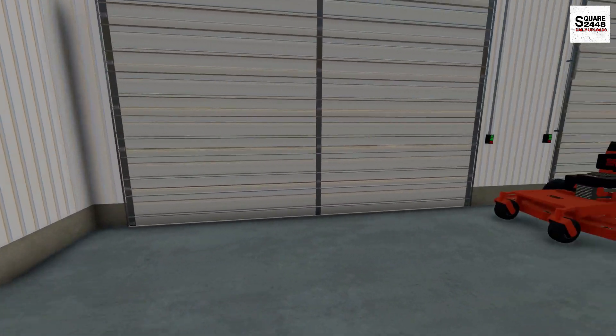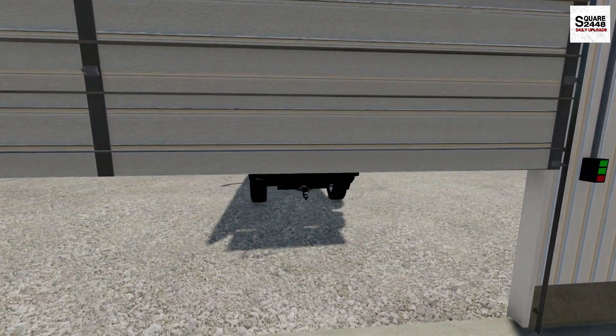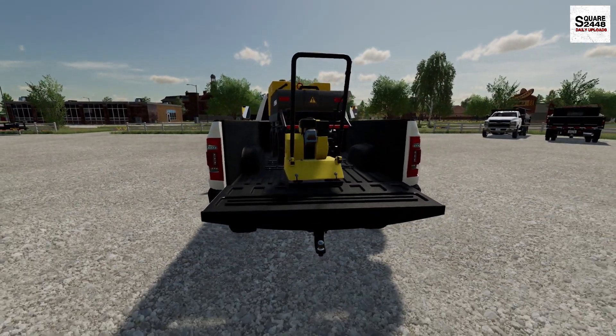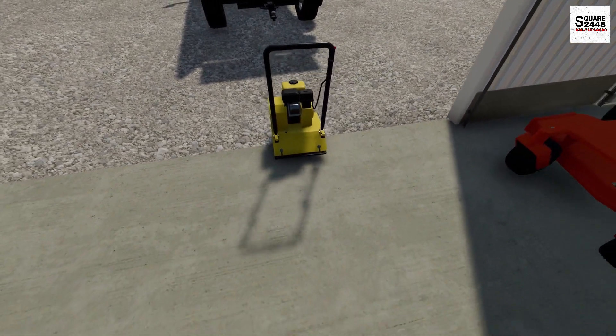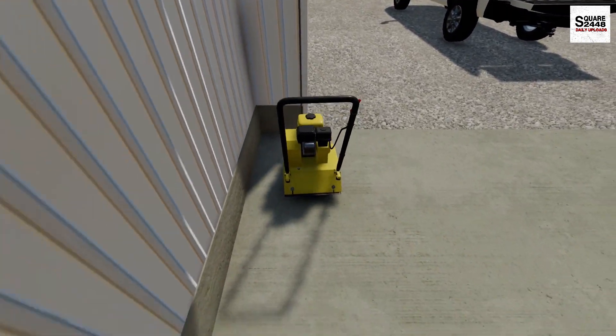One thing we actually have to do — once we get the garage opened — is I need to unload this truck. We have a few compactors that need to be unloaded. They're gonna be super heavy, but we'll put them on the ground and since it's just gravel, we'll slide them around and put them over here.